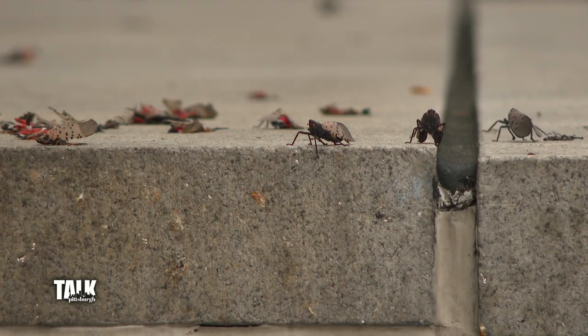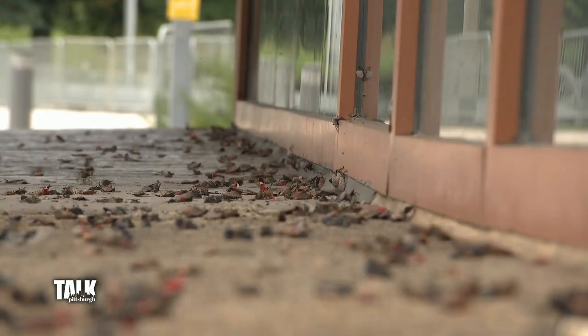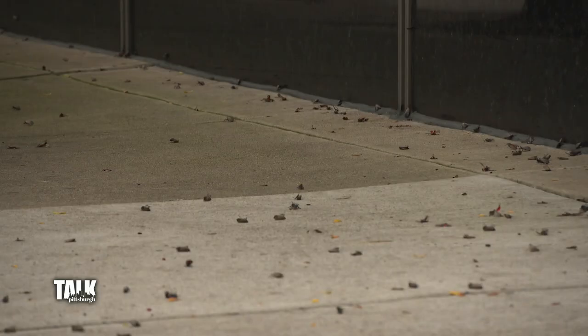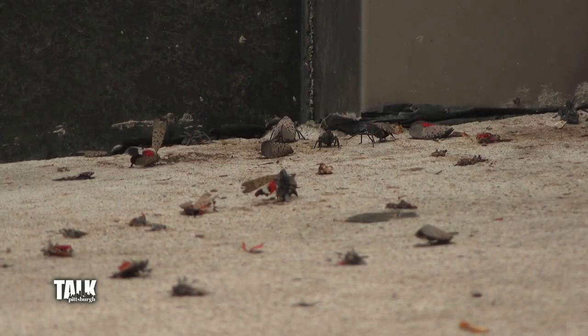It's an invasion of spotted lanternflies — the insect is almost impossible to escape, swarming those brave enough to venture outside and littering the ground. A new project is dedicated to learning more about them and creating a historical record of their movement, headed by Dr. Michelle Duenis of Saint Vincent College and Dr. Al McDonnell at Chatham University.